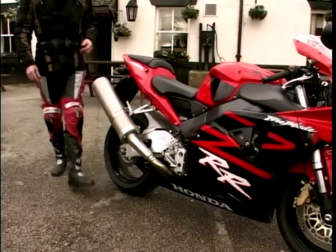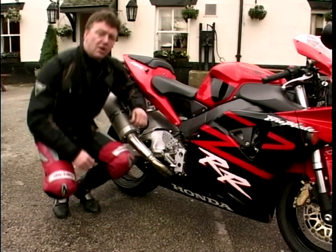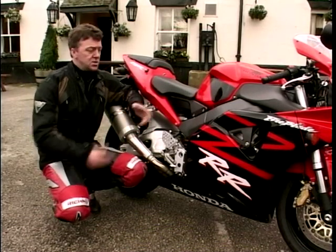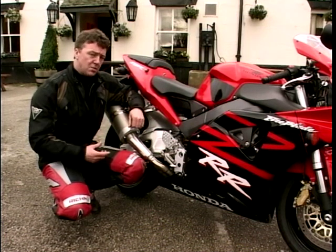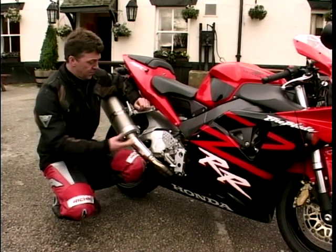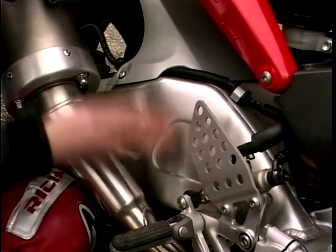So after all that technical detail, we've established that this is a pretty high-tech machine, certainly as far as the engine is concerned. But there are lots of other changes on the bike. Some of them are fairly obvious - for example, this swingarm.